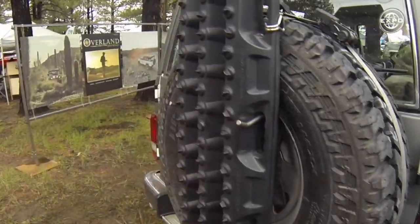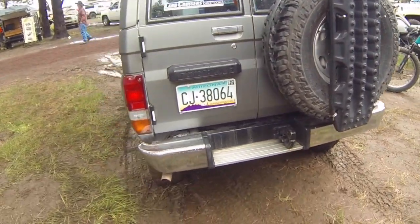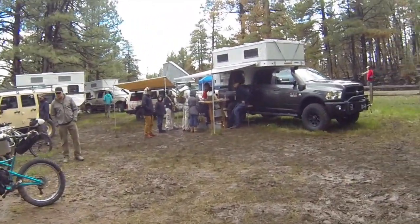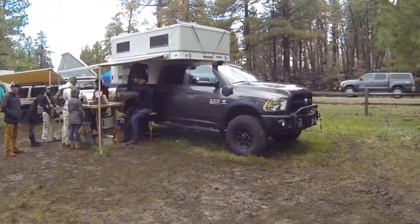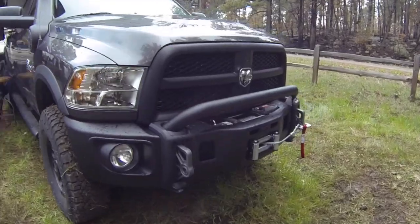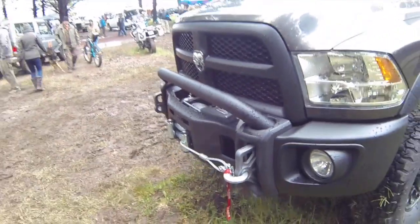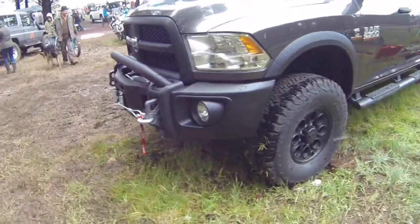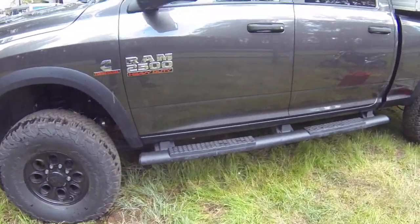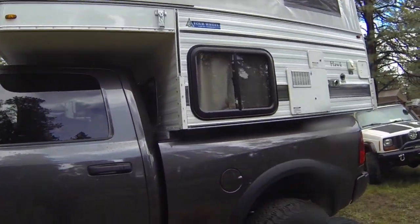Spare tire in the back. Got the mat tracks — I need some of these, especially on muddy terrain like this. What do we got over here? Big ol' Dodge Ram 2500, heavy duty turbo diesel Cummins. Got the AEV bumper — those are some cool bumpers, I met those guys at SEMA. AEV wheel package, lift kit, nerf bars. Got the four wheel camper, pop top. Can never go wrong there.